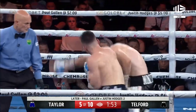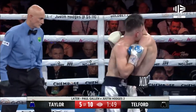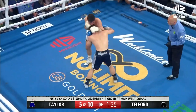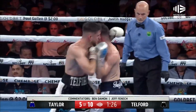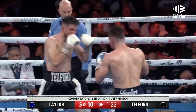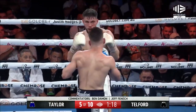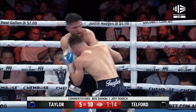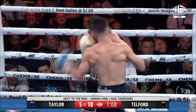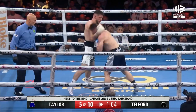Good stuff from Joel. Big shots from Taylor — Telford needs to cover up. Big right hand — they both lead with big right hands. He's digging deep. He tries to find Taylor who catches this and throws his own right hand. Left hook from Taylor on the end of that exchange.